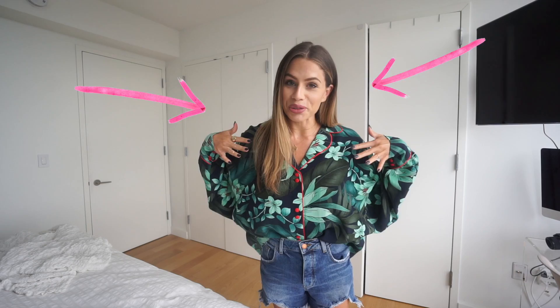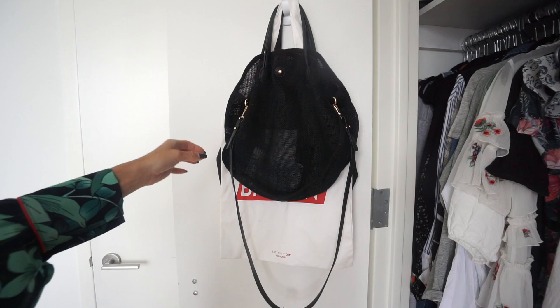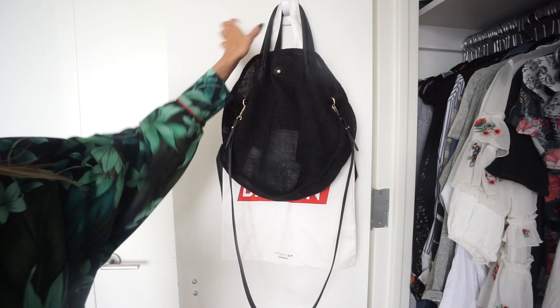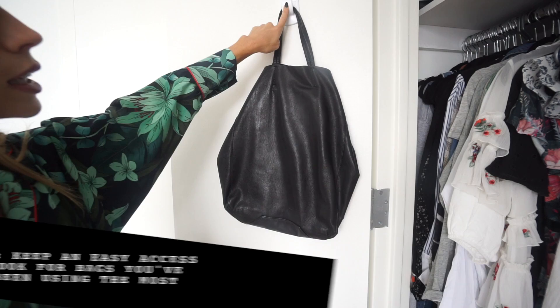These are the two closets I'm working with. Starting with door number one — inside the door I keep the purses I'm grabbing the most. It's summer so I keep my pool bag and shopper tote right here, a little grocery bag for quick runs, and my black tote because I grab that a lot. I like to keep one hook for things I've been grabbing a lot lately — easy access, ready to go.